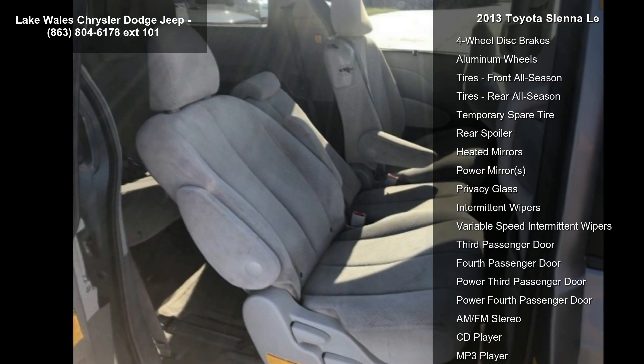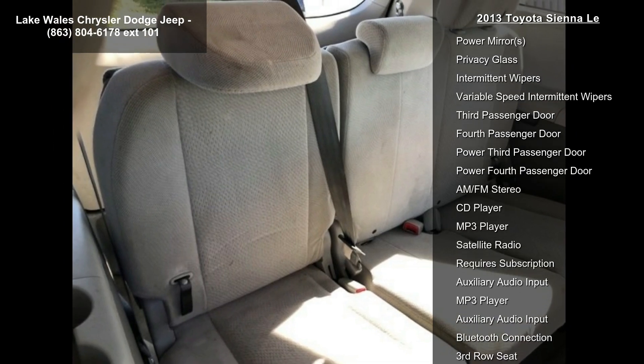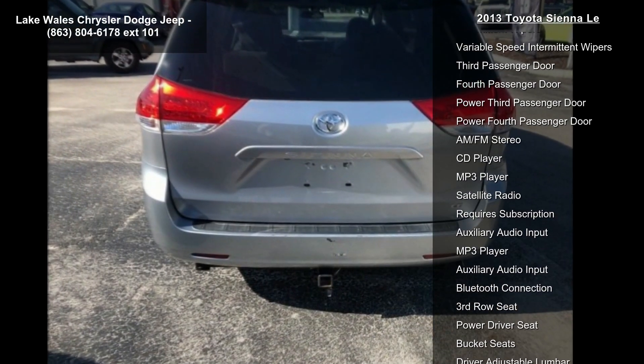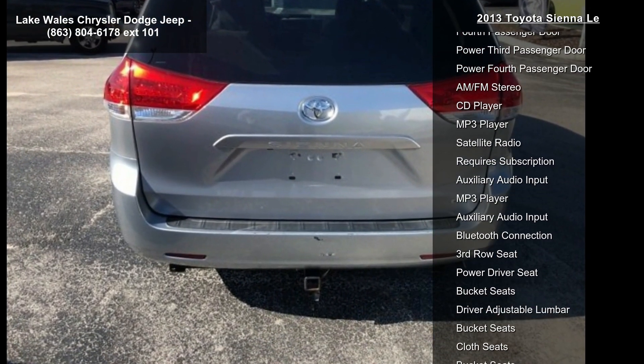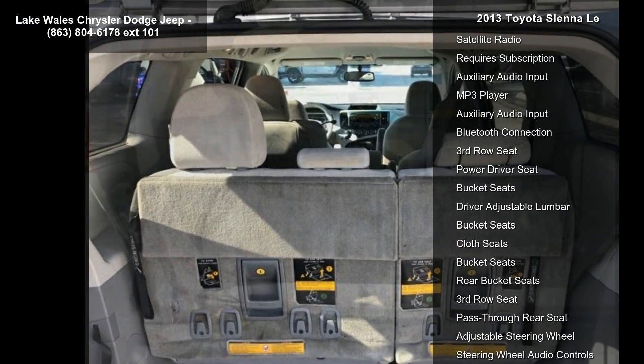Enjoy these notable features: front-wheel drive, power steering, four-wheel disc brakes, aluminum wheels, front all-season tires, rear all-season tires, temporary spare tire, rear spoiler, and heated mirrors.